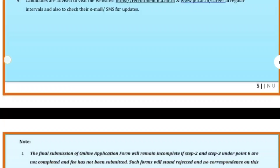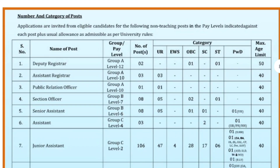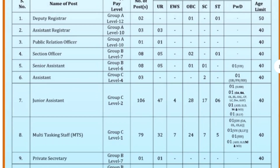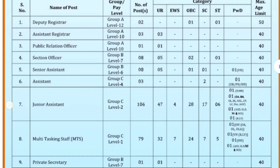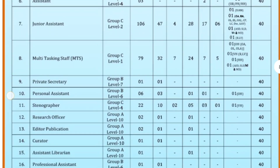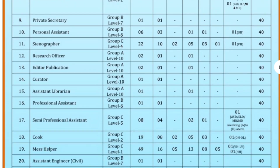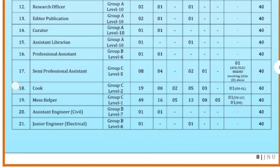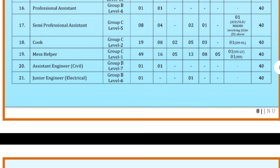Here we have categories of jobs: deputy registrar, assistant registrar, public relation officer, selection officer, senior officer. Posts include vacancies for junior assistant, multitasking staff, private secretary, personal assistant, stenographer, research officer, editor, publications, creator, assistant librarian, professional assistant, semi-professional assistant, cook, mess helper, and assistant engineer.